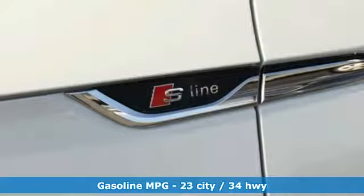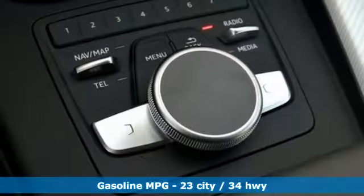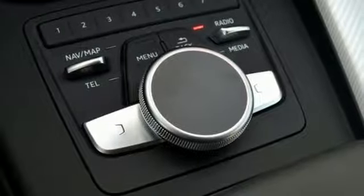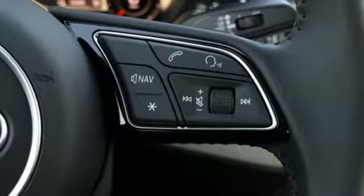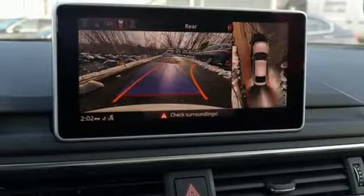Integrated navigation system with voice activation. Dual zone climate control. Doors and push button start proximity key. Power sliding and tilting sunroof. Intercooled turbo inline 4 cylinder engine. Automatic with driver control suspension management.